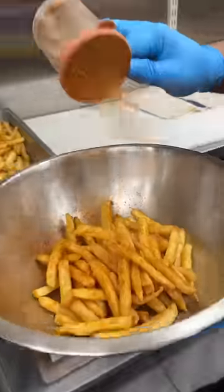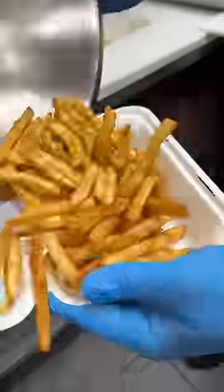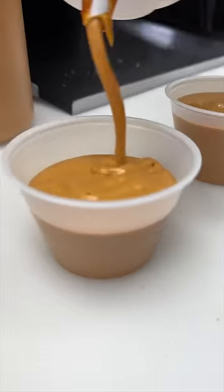An order comes with their seasoned fries, topped with those hot chicken tenders, and served with their fluffy sauce, which was nice and thick.